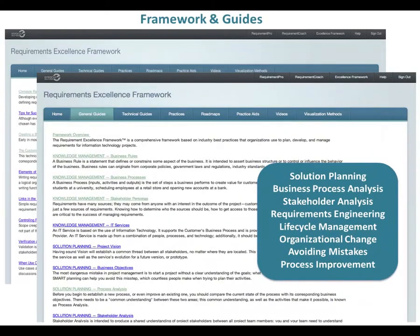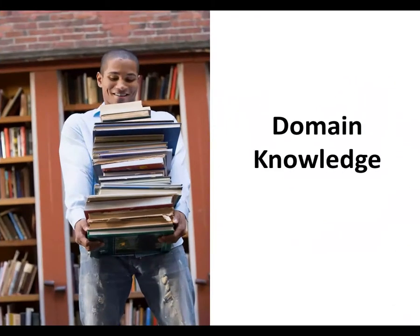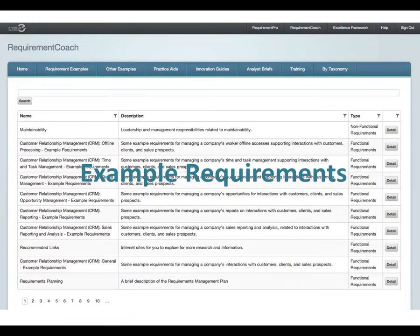Beyond online courses, the Suite also provides a framework and guides to improve business analysis skill across the board. We cover everything from solution planning to successful process improvement. Domain knowledge is critical. Resources are needed to bridge the gap in language between business and IT to keep everyone focused on success. EnFocus Requirements Suite provides a guide for successful requirements.